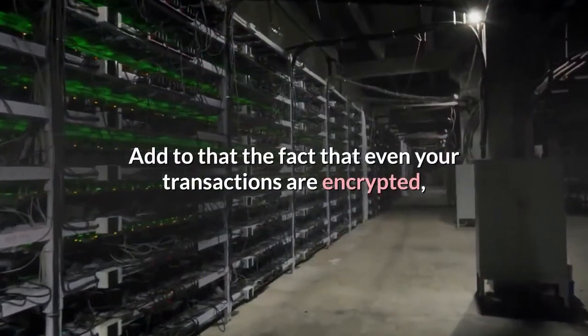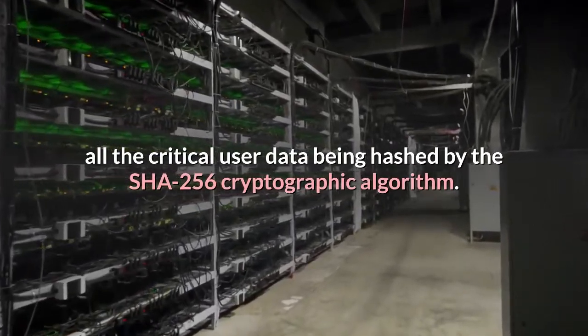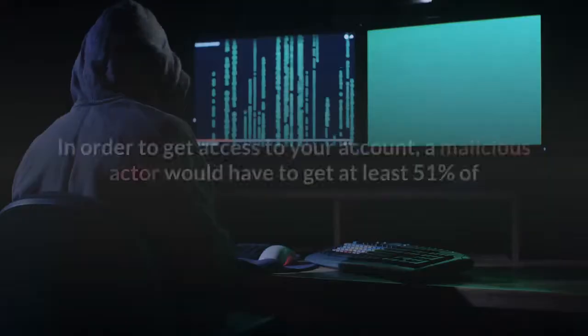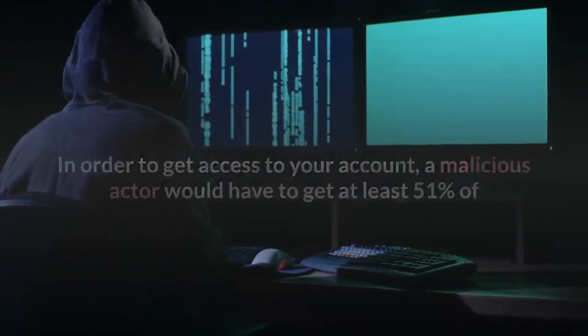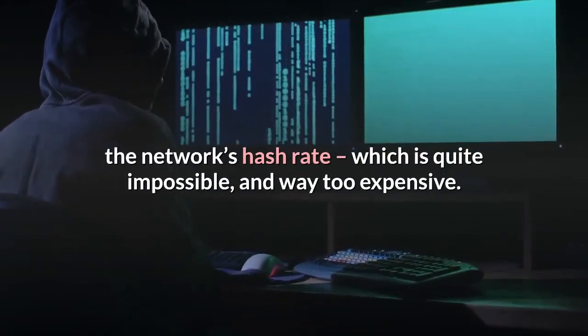Add to that the fact that even your transactions are encrypted, with all critical user data being hashed by the SHA-256 cryptographic algorithm. In order to get access to your account, a malicious actor would have to get at least 51% of the network's hash rate, which is quite impossible and way too expensive.